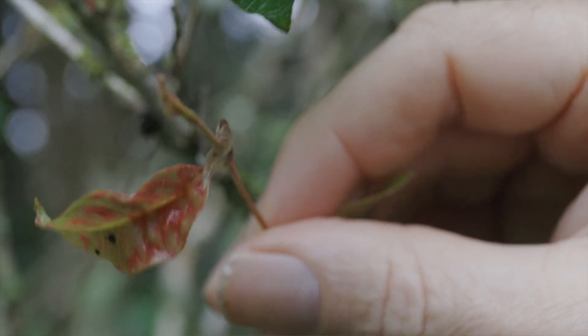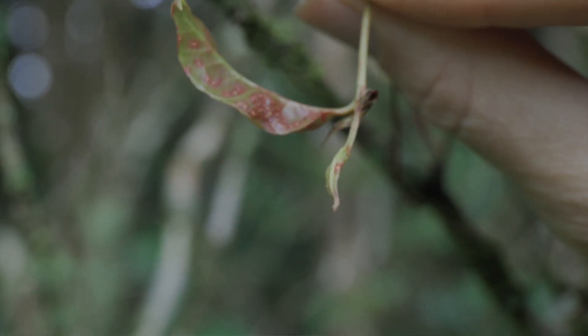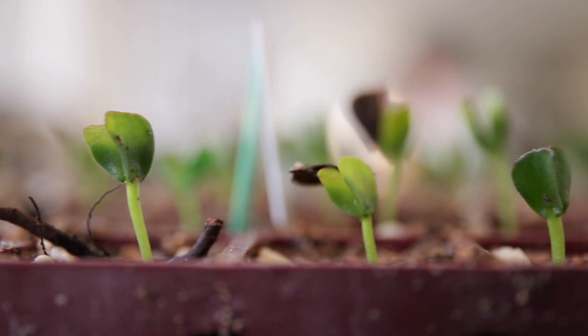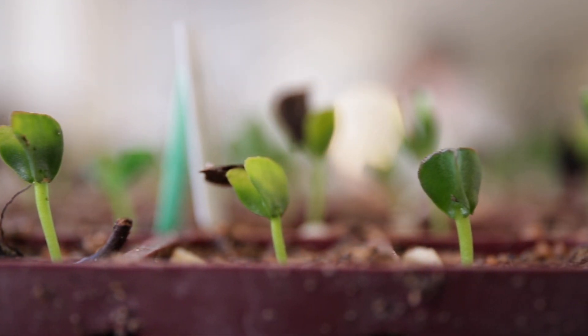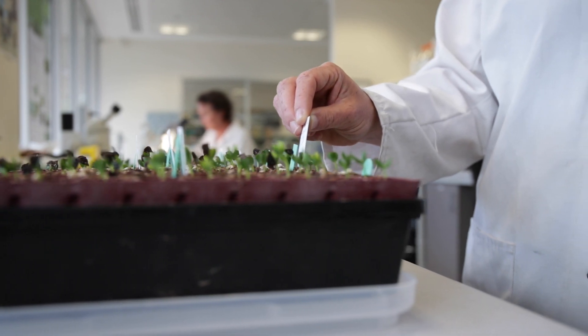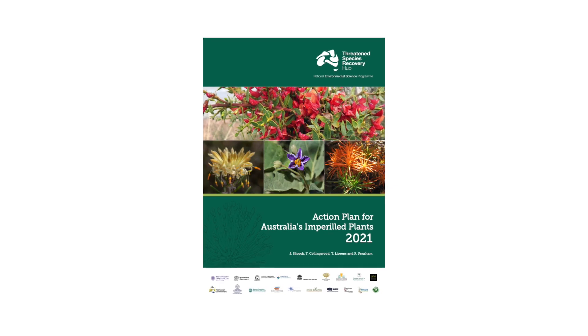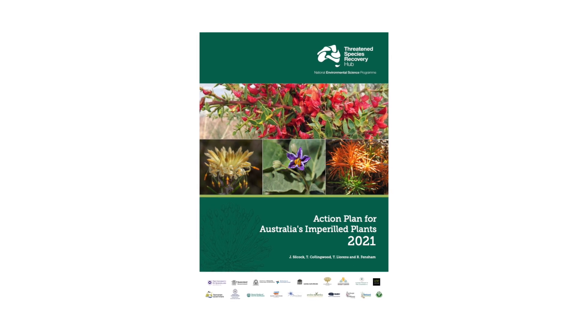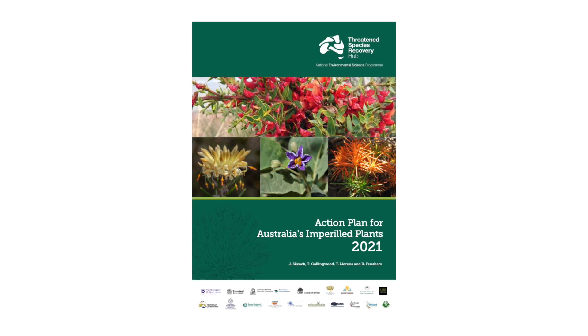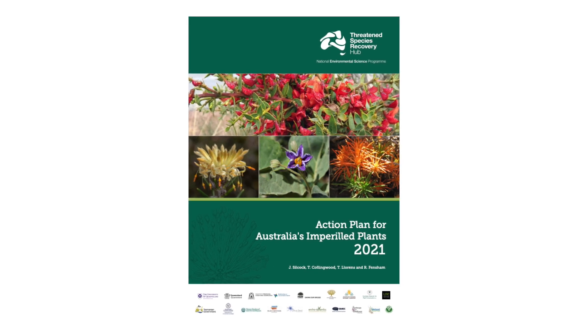The good news is that we have the knowledge and the means to stop further extinctions within the Australian flora, and that is what the Action Plan for Australia's Imperilled Plants aims to do. The action plan is designed to complement recent action plans that have been done for birds, mammals, and reptiles.